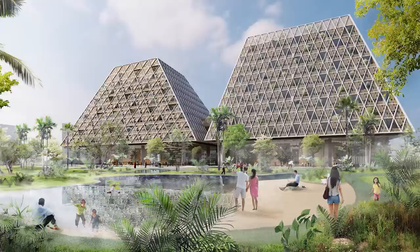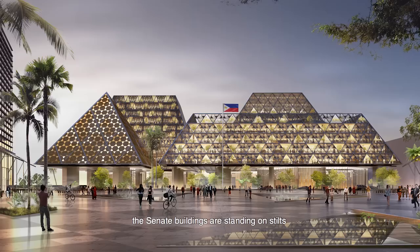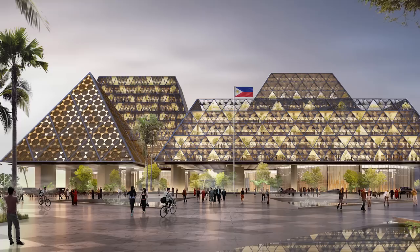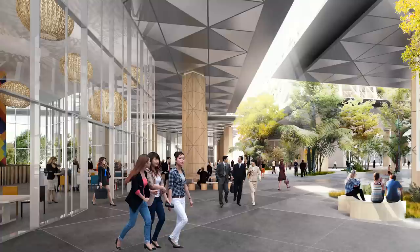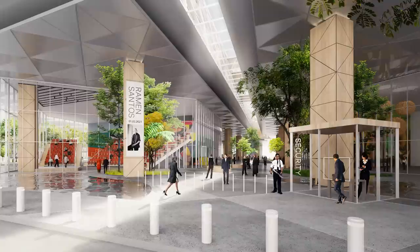The north of our site will be landscaped to create a beautiful natural setting for the Senate. In contrast, the south of our site should accommodate a lively urban plaza to frame the front of the Senate. Like the Bahay Kubo, the Senate buildings are standing on stilts above a shaded and sheltered space. We call it the Silong Plaza. The Silong Plaza orchestrates the entrances, the circulation, and the security of the different populations of the Senate.